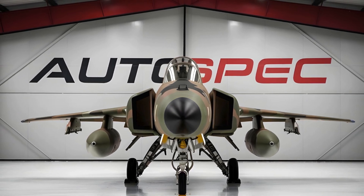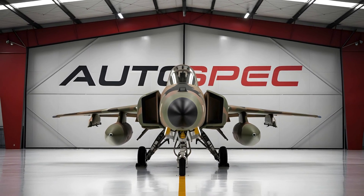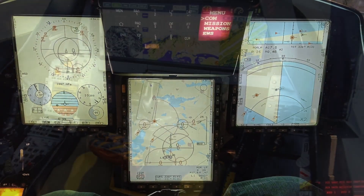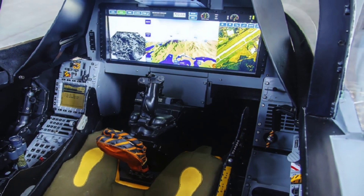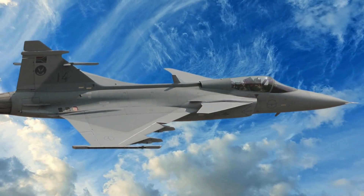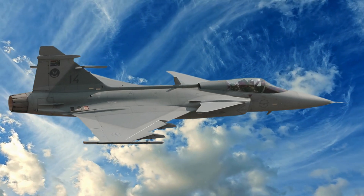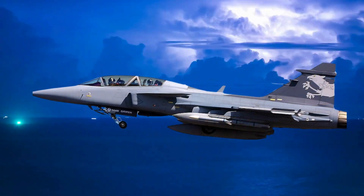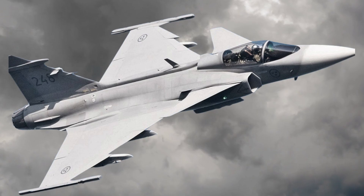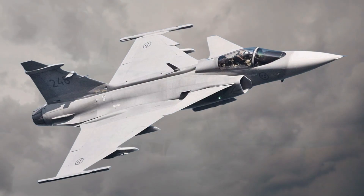Welcome to Autospec. Today, we're taking an in-depth look at the Saab JAS-39 Gripen, an exceptional multi-role fighter jet engineered by the Swedish aerospace company Saab. The Gripen, meaning griffin in Swedish, symbolizes a fusion of strength, speed, and adaptability. Since its introduction in the late 1990s, the JAS-39 Gripen has earned a reputation as one of the world's most versatile and cost-effective fighters — a favorite among many air forces globally due to its cutting-edge design and combat readiness. Let's delve into what makes this jet a formidable asset in modern aerial combat.